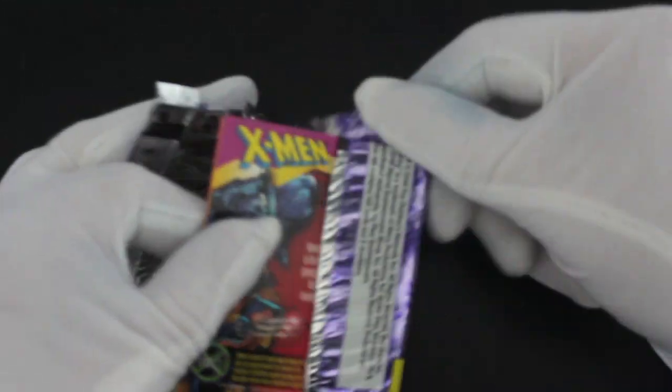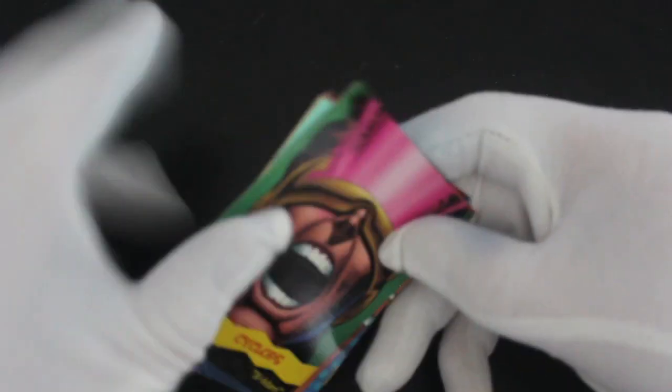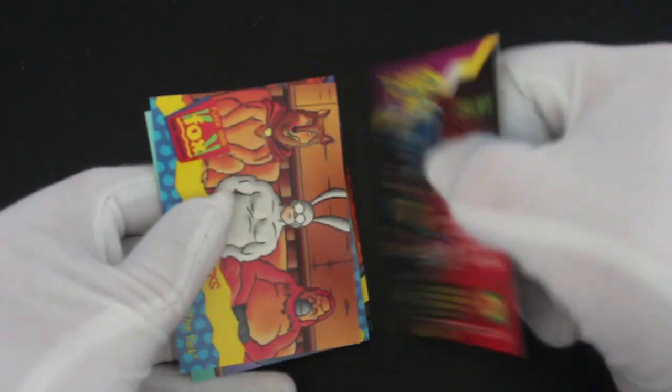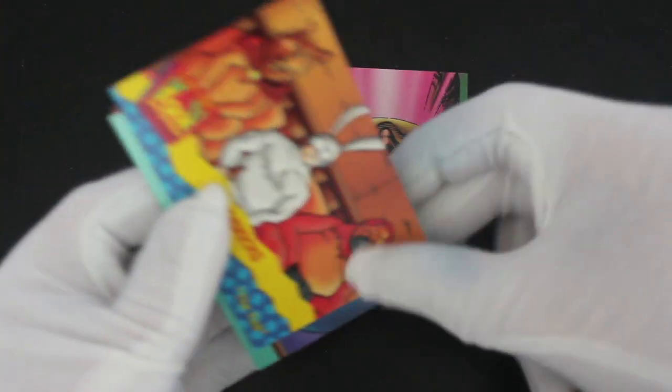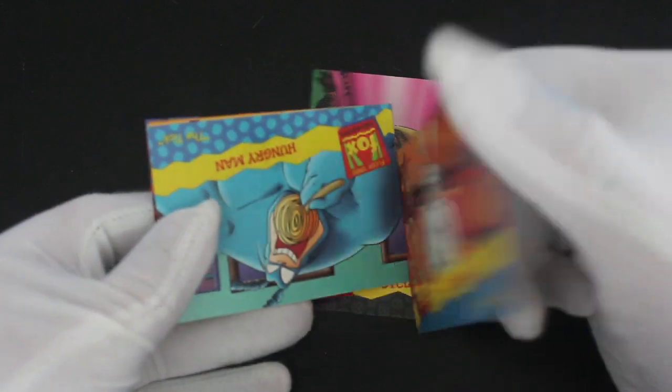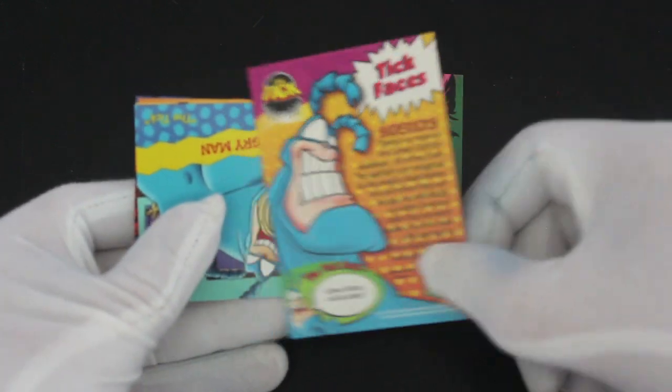Oh, we've got an X-Men straight away - look at that! I'll turn them over this way. We've got X-Men - yeah, Cyclops - yeah! And what's this? The Tick, right? Yeah, I know what that is.